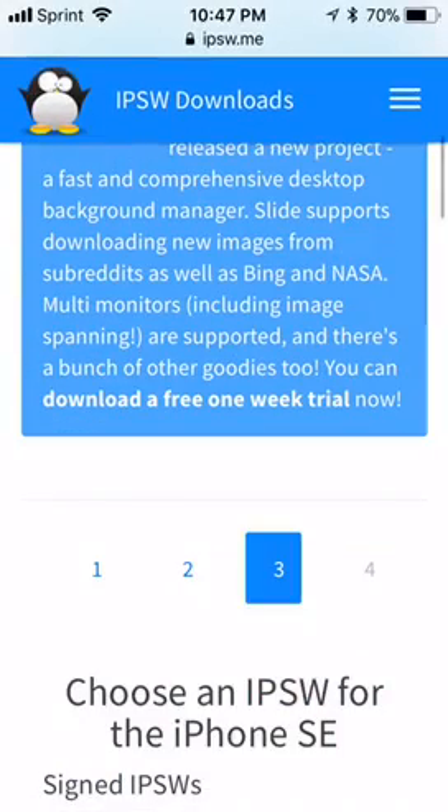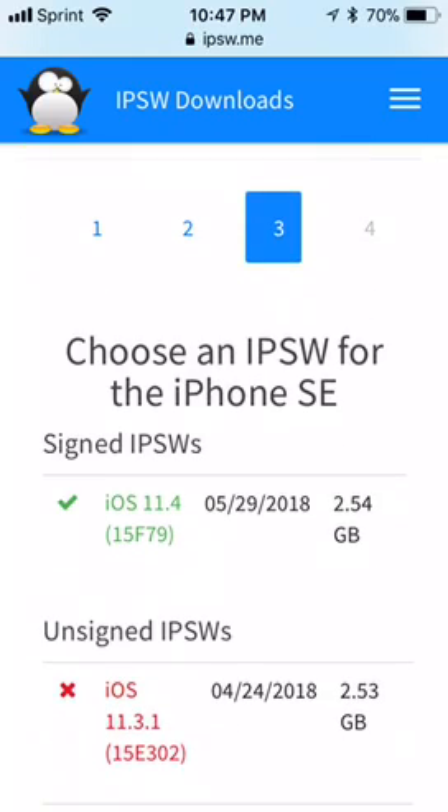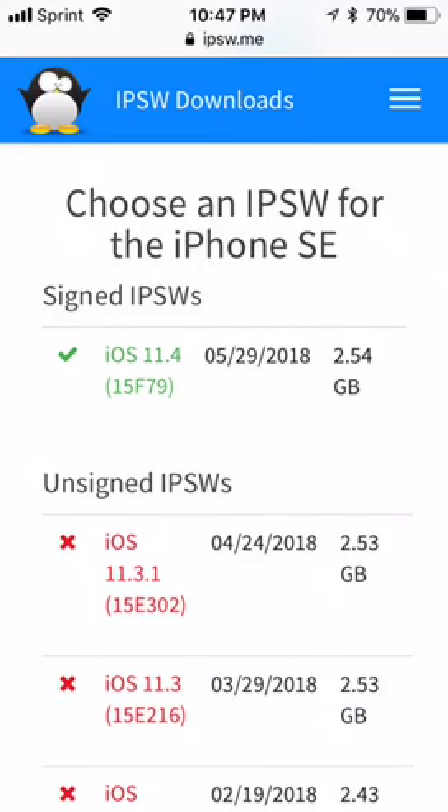Hey guys, what's up? Sorry this video isn't edited — I just wanted to get this out as soon as possible. Apple just stopped signing iOS 11.3.1. I went to the website and scrolled down.